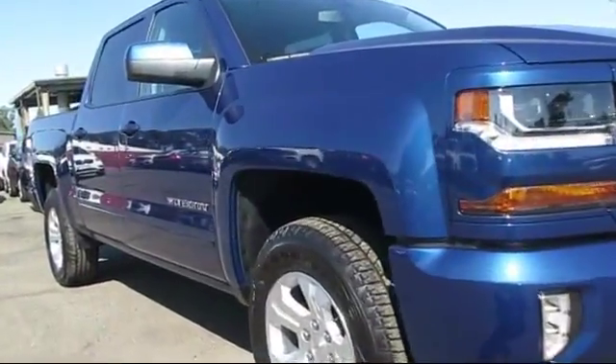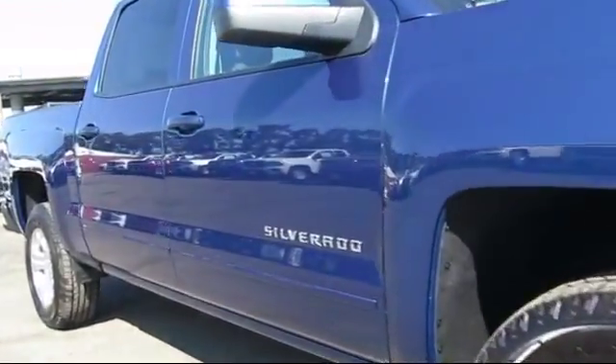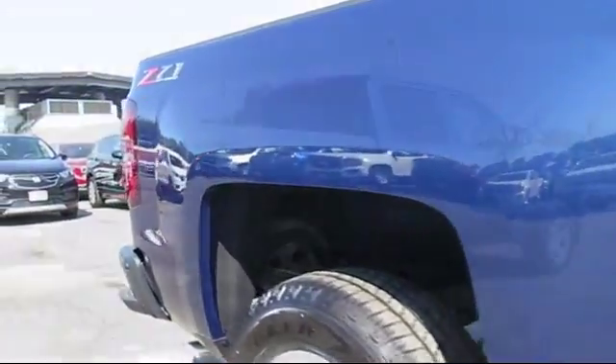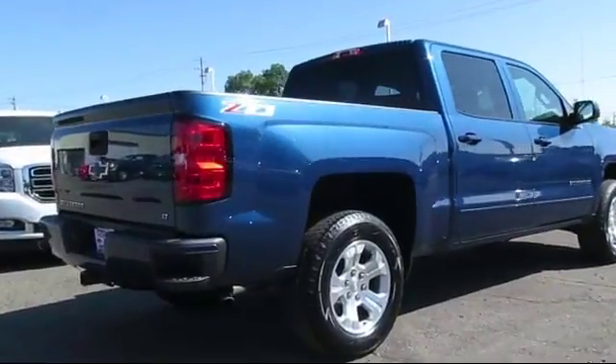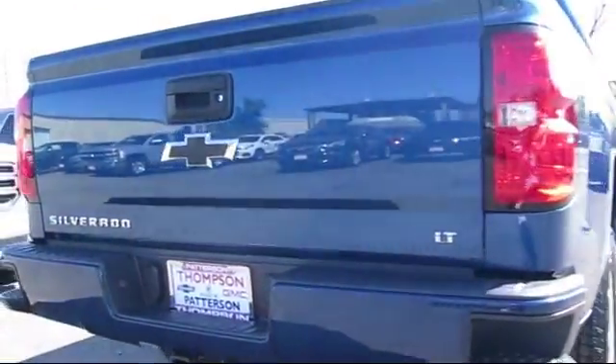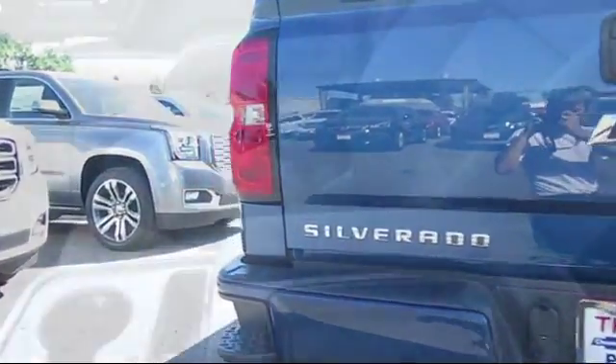Our team is dedicated to providing excellent customer service that is second to none. We go above and beyond to make sure that you're comfortable throughout the entire car shopping journey. Get started by clicking the Create Your Deal button, or come see us at 701 South 2nd Street in Patterson.